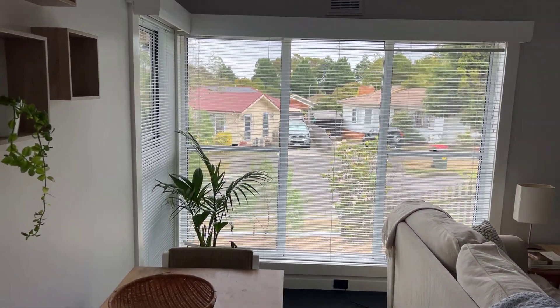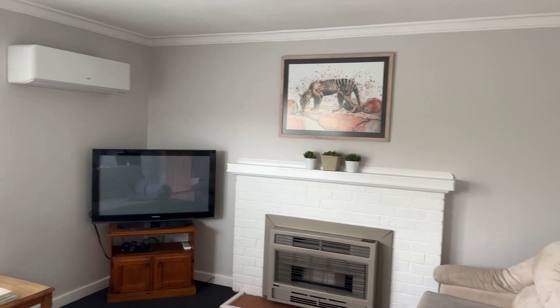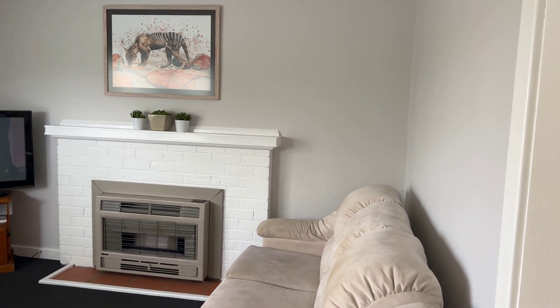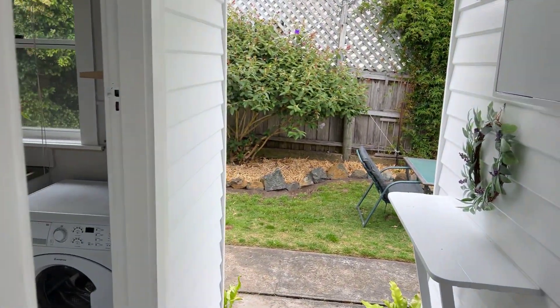Lounge room with a reverse cycle on the wall. Good size. All in really, really good nick. Step outside.